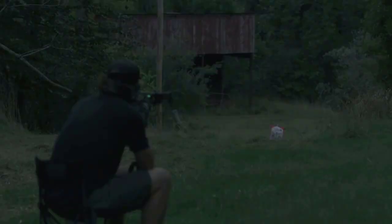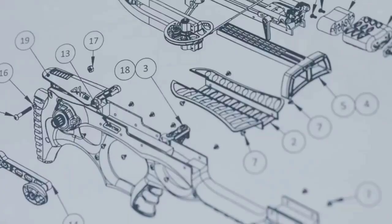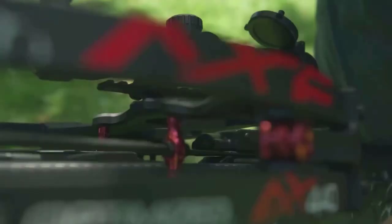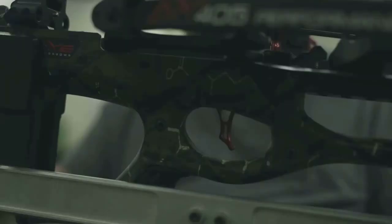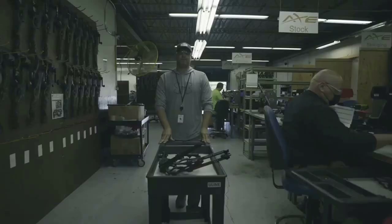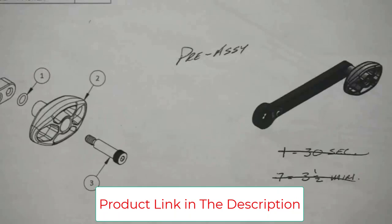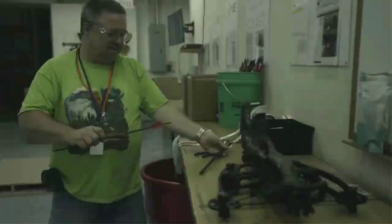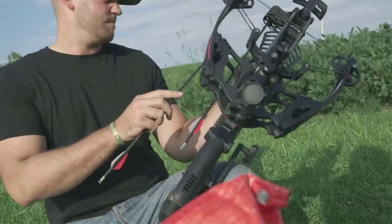The AXE AX405 crossbow has a two-stage sliding trigger system with a built-in handle and de-cocking system. Cocking is extra simple with a single counterclockwise crank to move the trigger's slide box forward to capture the string at the bow's front. After it clicks into place, you can turn the handle the other way to draw back into a loaded position. The trigger and string stay locked in place even if your hand slips off the crank while loading or unloading. The AXE AX405 has the safest trigger on the market for preventing damage to the crossbow while protecting the user from injury.